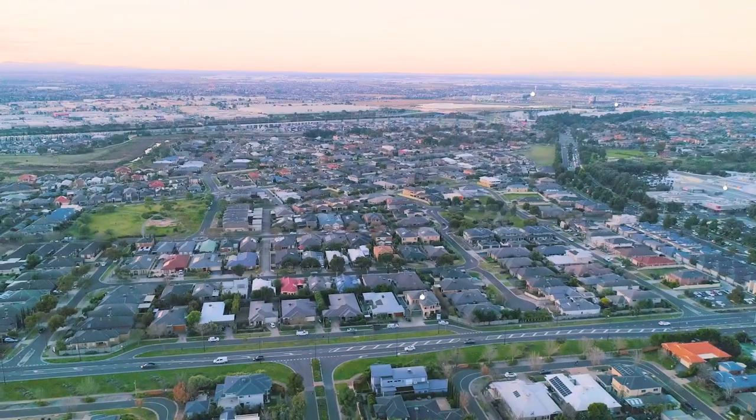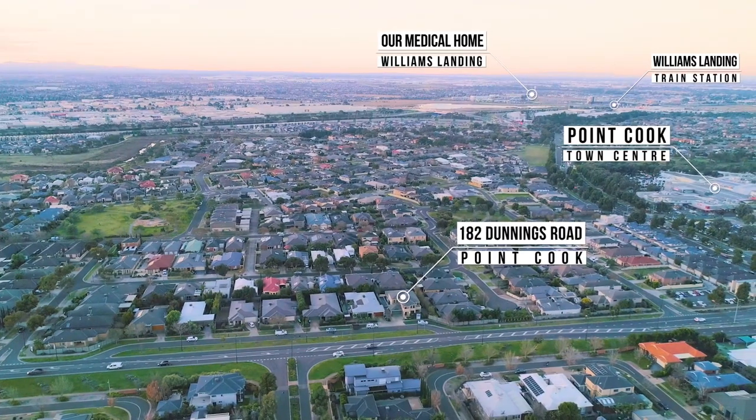Thank you for joining me at this exceptional home at 182 Dunnings Road. Please feel free to contact myself, Patrick Bowen, or any of our wonderful team at LJ Hooker Point Cook. Thank you so much and have a great day.